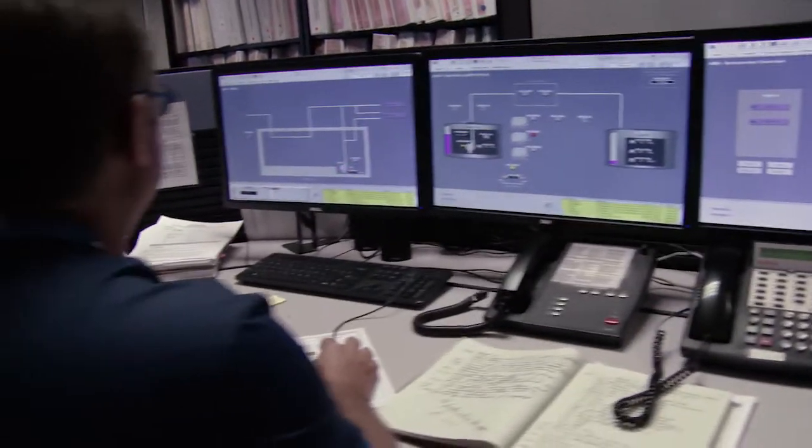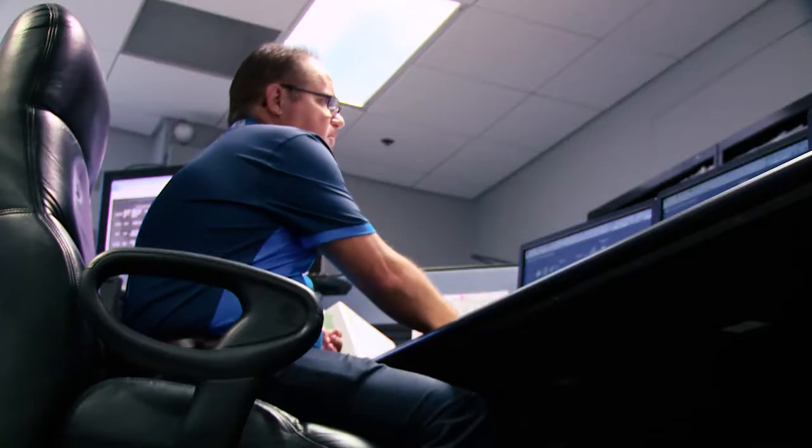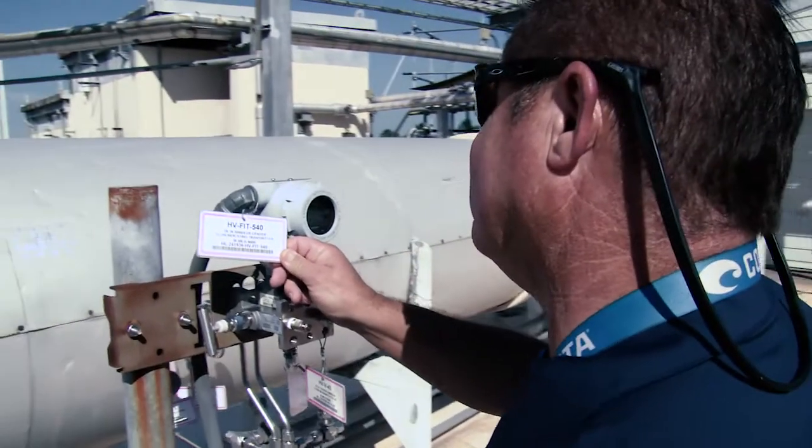We operate evaporators, which we boil the water out of the waste to reduce the volume. My job is a critical skill because we need to keep the environment safe, the people outside the plant safe, and the people on the plant safe.